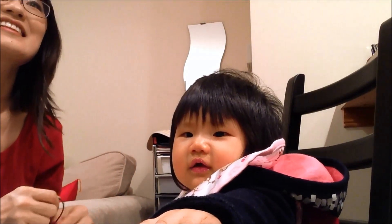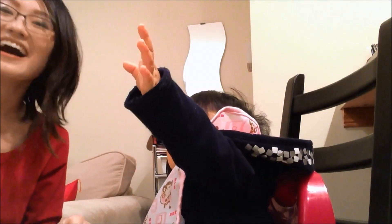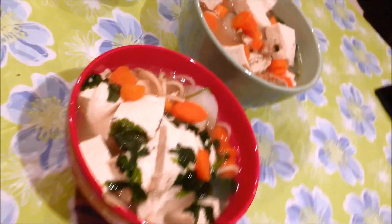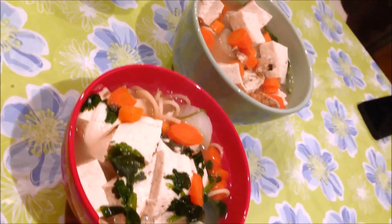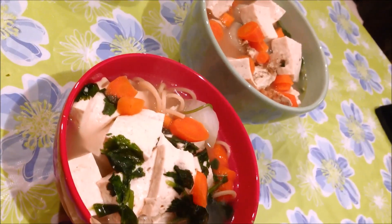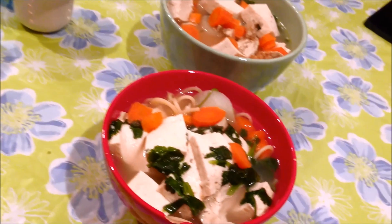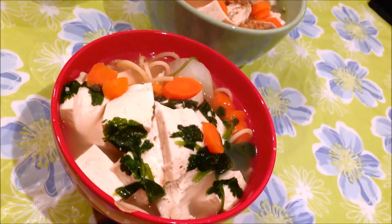Daddy's home! This is how my daughter reacts when Daddy comes home. Say hi to Daddy. Hi, Alina. Daddy. I love you too. I got it on camera! High five. So this is our dinner — it's our version of chicken noodle soup with tofu in it. I didn't have bow tie pasta or anything, so I put the long spaghetti noodles. We'll probably eat it with chopsticks or something. But yeah, this is a very healthy, delicious, yummy, easy version of chicken noodle soup.